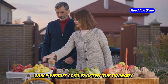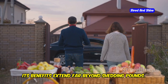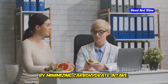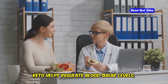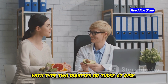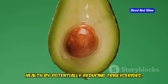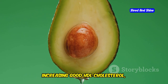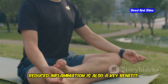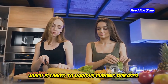While weight loss is often the primary motivator for people adopting the keto diet, its benefits extend far beyond shedding pounds. Research suggests the ketogenic diet may play a role in improved blood sugar control — by minimizing carbohydrate intake, keto helps regulate blood sugar levels, making it valuable for individuals with type 2 diabetes or those at risk. Enhanced heart health is another potential benefit, as keto can positively impact triglycerides, increase good HDL cholesterol, and promote healthy blood pressure. Some studies also indicate the diet may help dampen inflammation, which is linked to various chronic diseases.